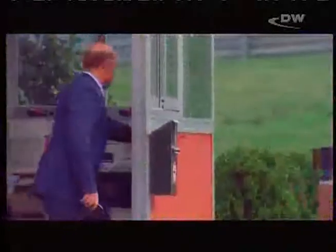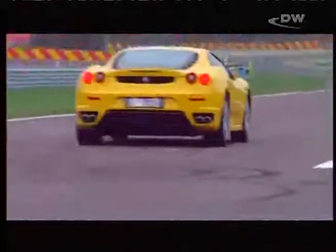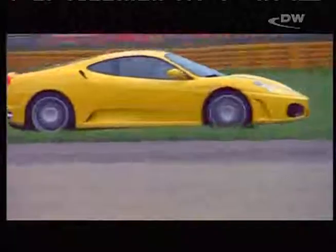Fiorano — the Ferrari test site. The Formula One team is just packing everything together, and test driver Luco Barroia is about to call it a day. The F430 has completed countless test laps and beaten the record lap time of the 360 Modena by three seconds. Whether that will be enough to beat its arch-rival, the Lamborghini Gallardo, remains to be seen.